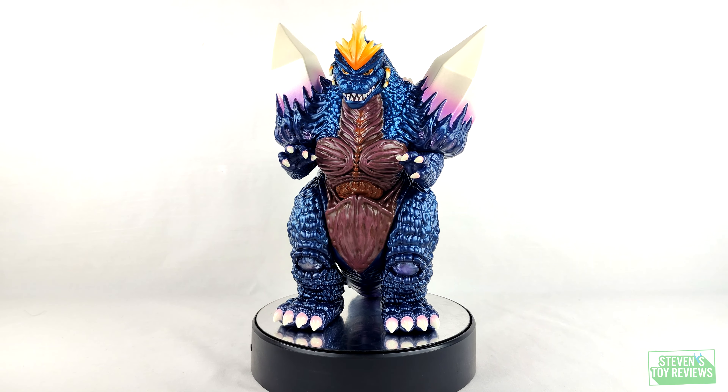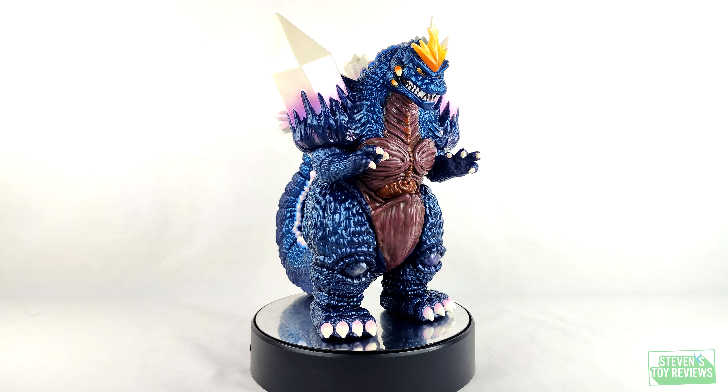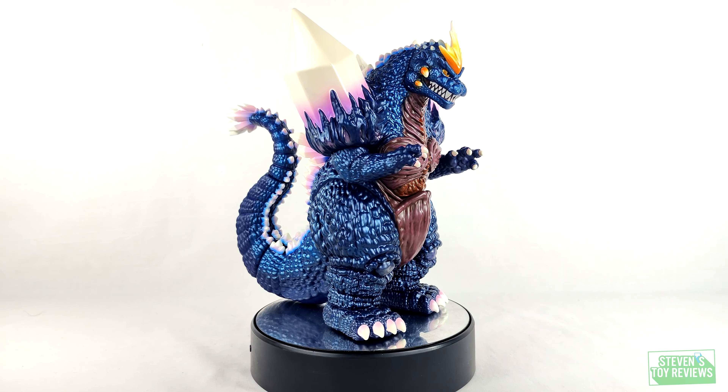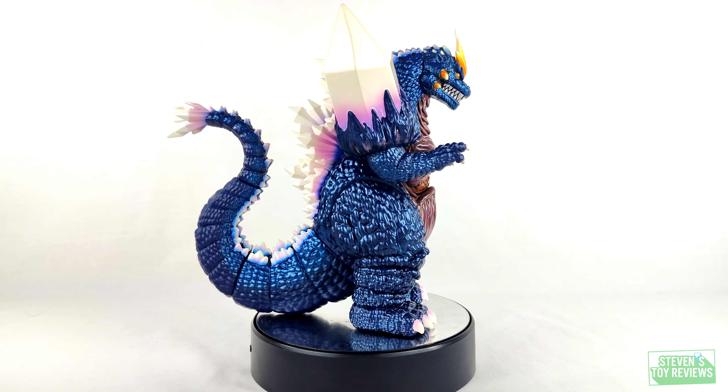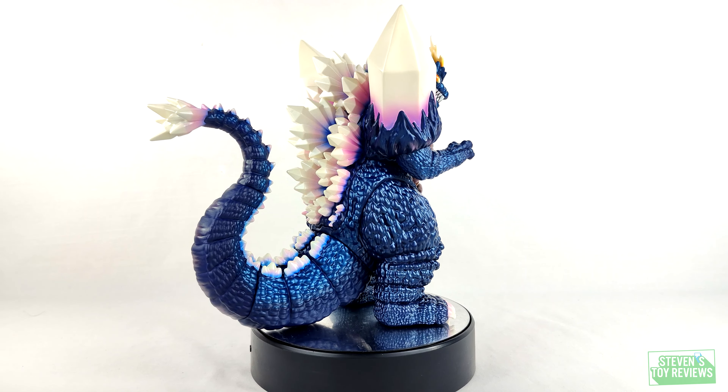So if you are thinking of picking one of these up, you're going to have to drop a pretty penny, or you're going to have to be on the lookout for when Mondo does another repaint. Let's take a look to see whether or not Space Godzilla is worth adding to your collection. The answer is yes, but let's keep this in mind.